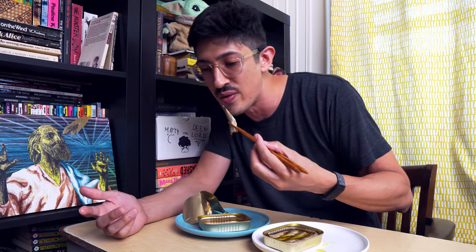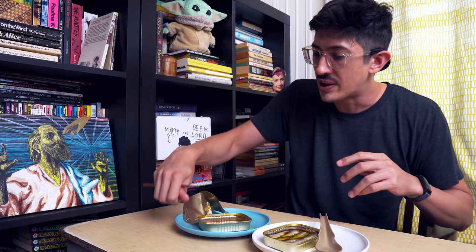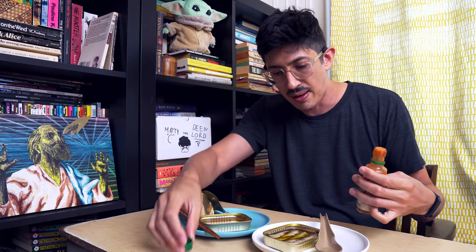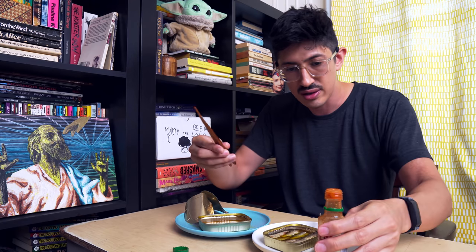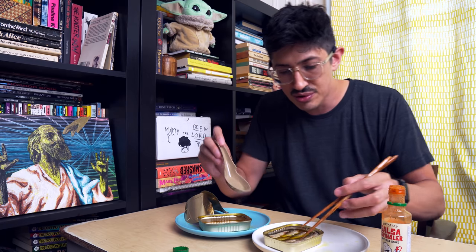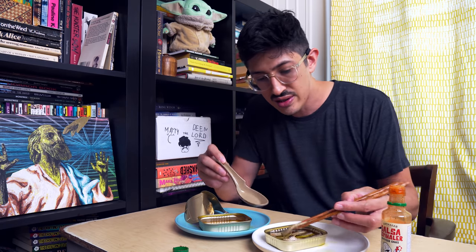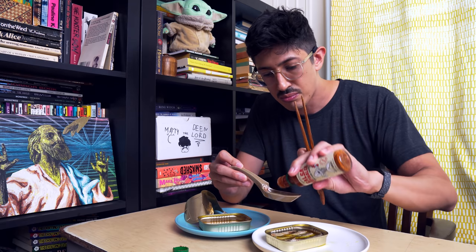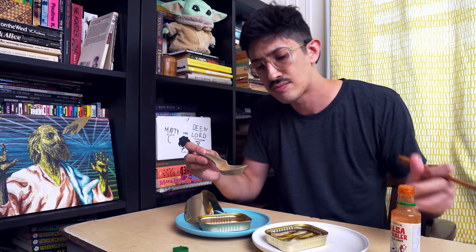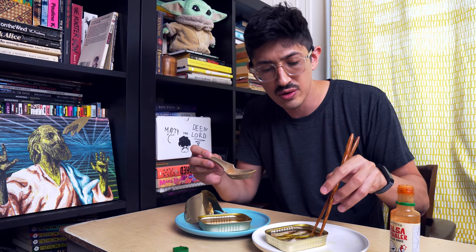Okay, now I'm just lost in Dean land again. That's what's happening. Dean party time. Now we're cooking with gas.